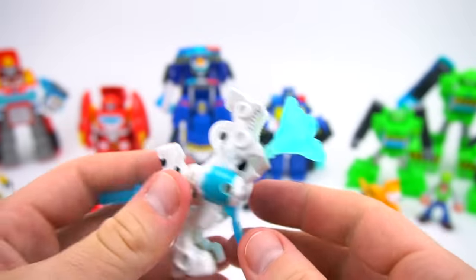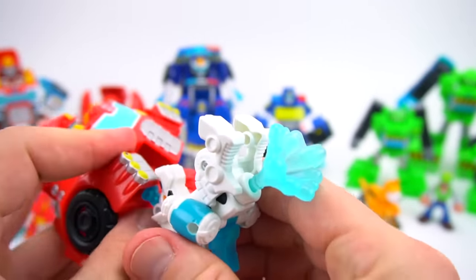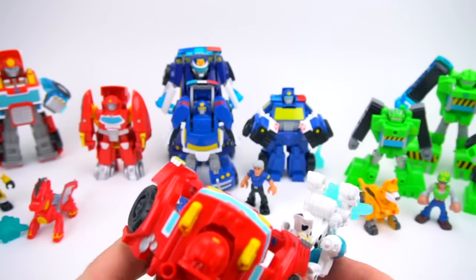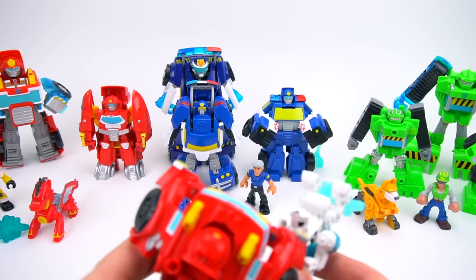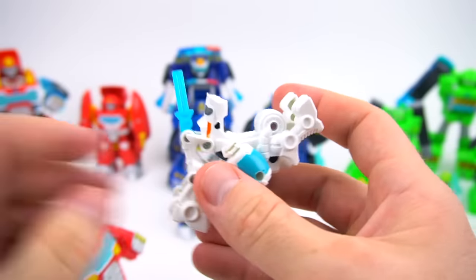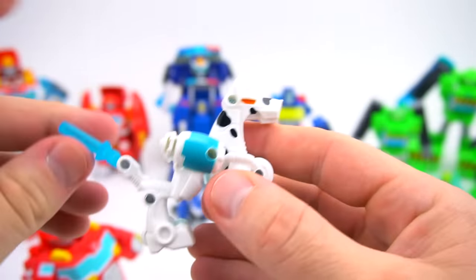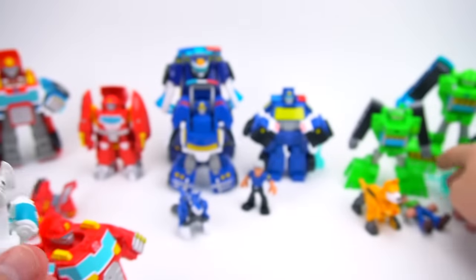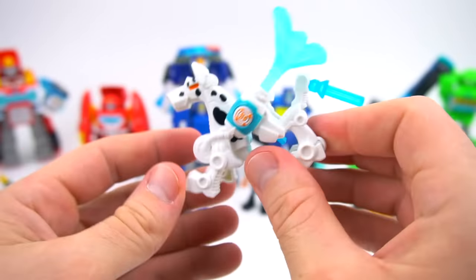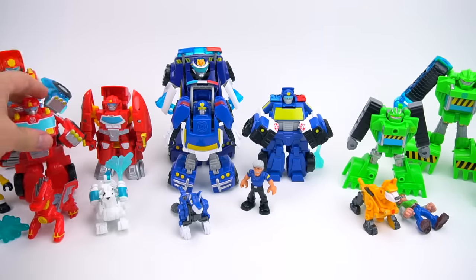Let's do it one more time — put this in Heatwave's hand because he's the fire rescue guy. We're gonna fire at Boulder this time. Boulder, three, two, one, go! Gotcha — that fire is out! So there is the fire dog. You flip him back over, his tail can go straight up or down, and this is his holder for the spout. There's the fire dog.